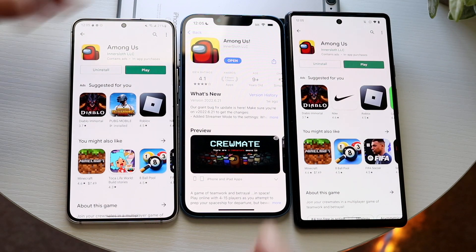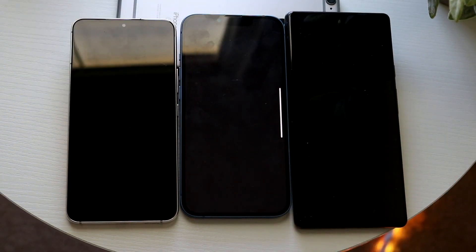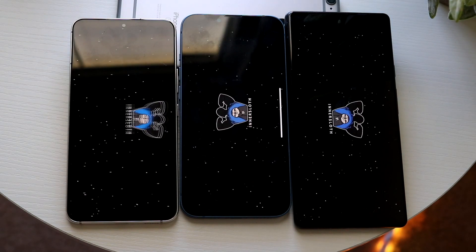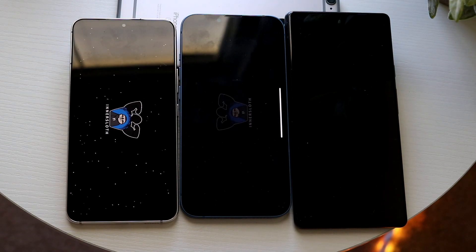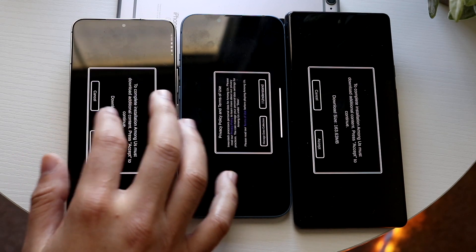They kind of open up. Now I want to go ahead and open all these up at the same time. Three, two, one. Funny enough, it went into this order: the Google Tensor chipset loaded up first, followed by the A15 Bionic, followed by the Snapdragon 8 Gen 1.